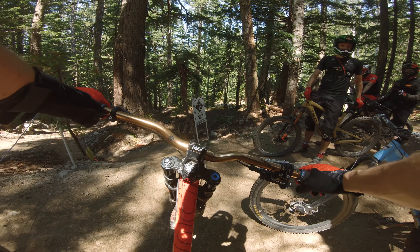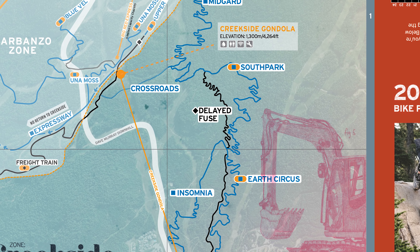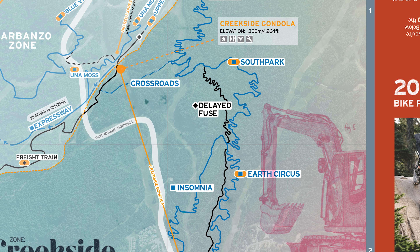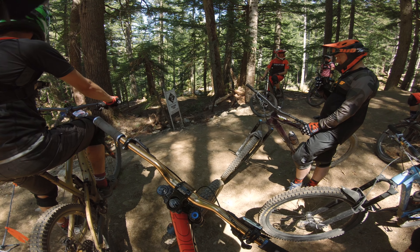For right now you only have one option for the first portion of Creekside. Since South Park is not finished being built, you have to ride a bit of South Park and then all of Delayed Fuse, and that's where it splits up into three more options.